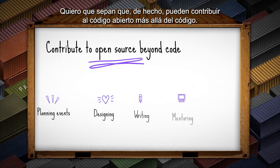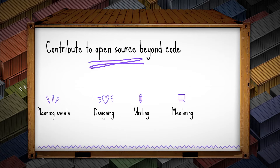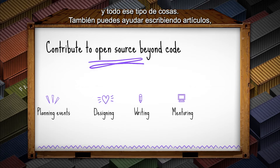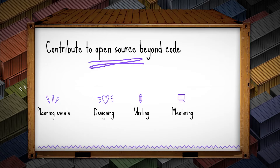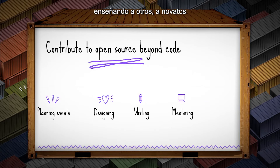You could actually contribute to open source beyond code. You could contribute by planning and organizing events for people. You could also help by designing — helping people design logos for their projects. You could also help by writing articles, helping them build their blog, and writing articles for their organization. You could also contribute to open source by mentoring — teaching others, including newbies, on how the organization works or how to code.